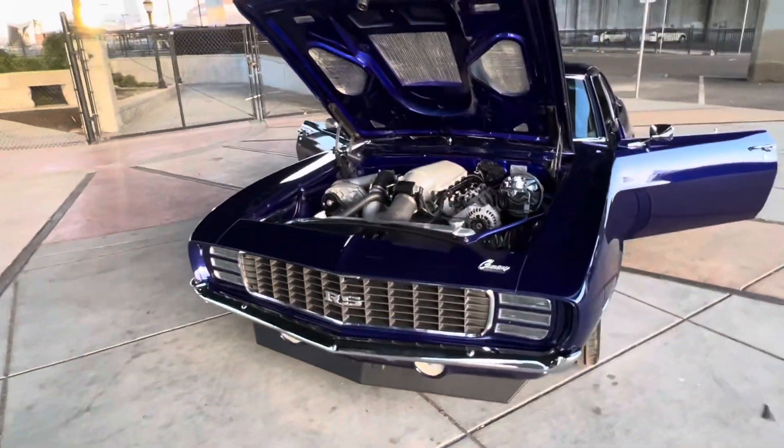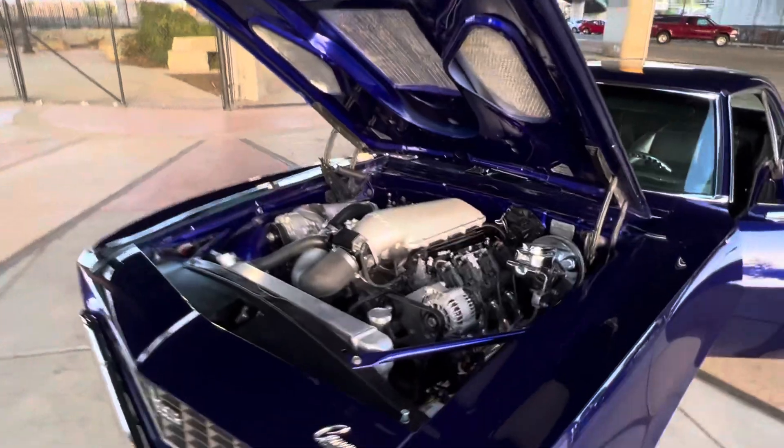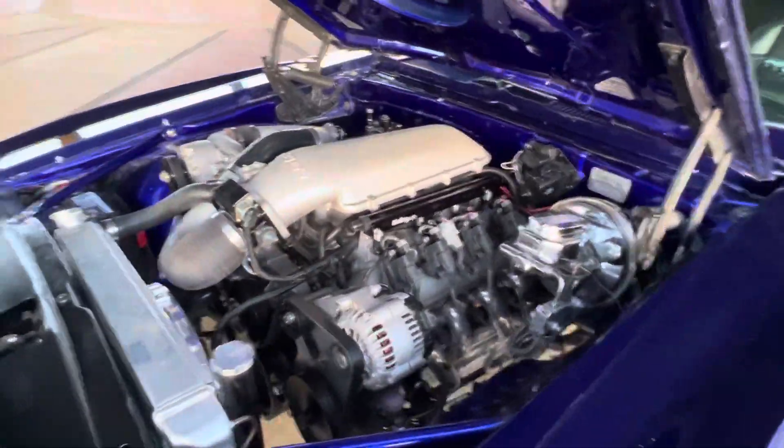Big aluminum radiator, dual electric fans, vintage AC, and ceramic-coated mid-length headers.